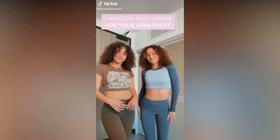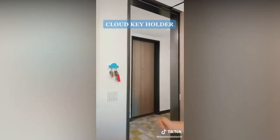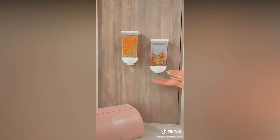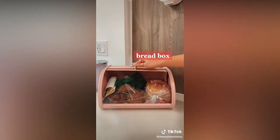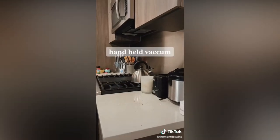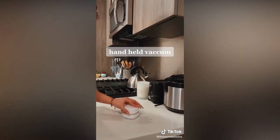This is seven Amazon must-haves for your apartment you probably don't have. Our keychain holder is a cloud magnetic holder and it holds a lot more weight than you think. Our candy dispenser works a 2 out of 10 but it's cute for decoration. Our bread box that is the prettiest thing ever. Our handheld vacuum that helps with all the table crumbs and it's honestly my favorite purchase on this list.